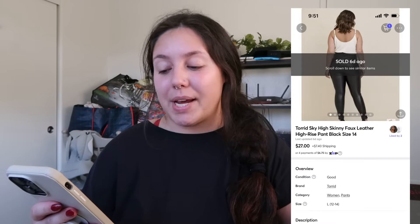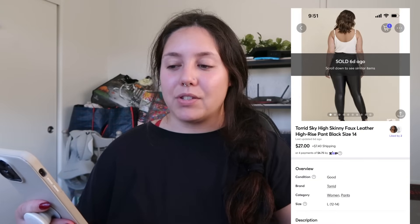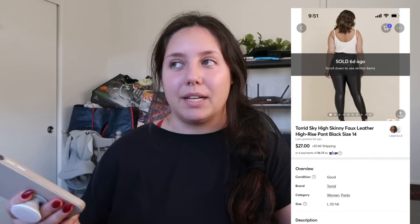My profit was right around $57 — it was exciting to get that notification, it's just very rare on Mercari. Next item that sold on Mercari: Torrid faux leather high-rise pants, size 14. I believe I found these at a Navy thrift store. My cost of goods was $2 and I profited just around $20. I love picking up Torrid — the faux leather pants style is still in.